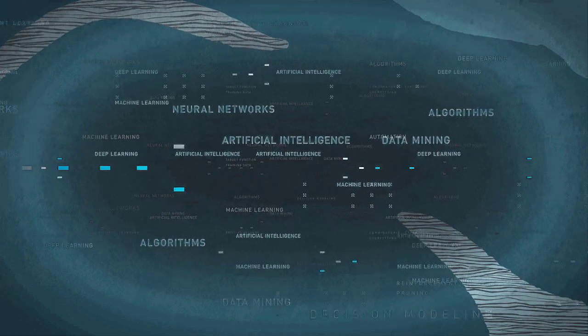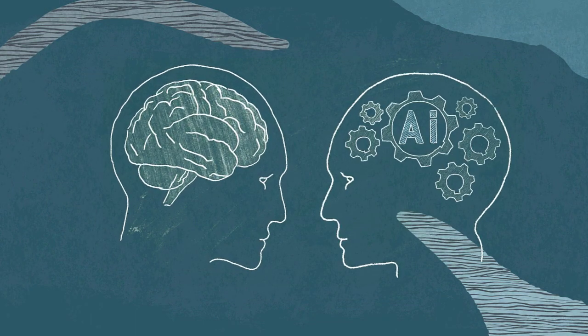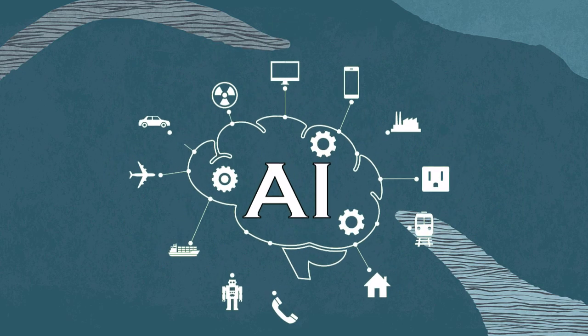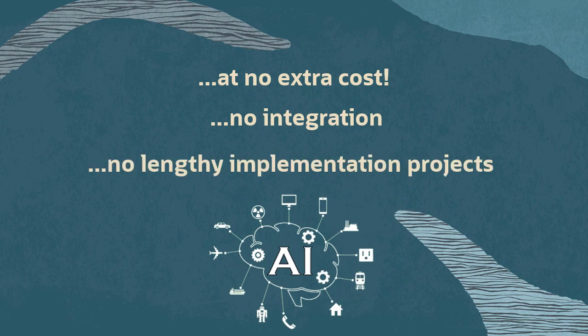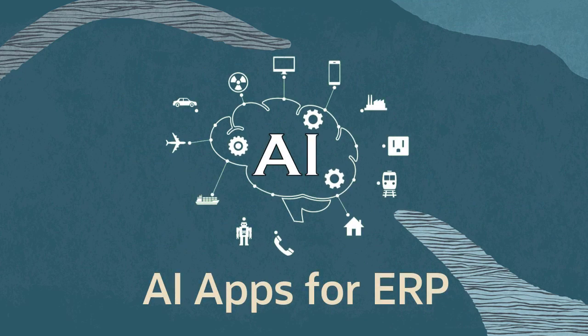AI has unique advantages, including its ability to interpret data in ways not possible through traditional computing techniques. AI can see and do things humans cannot. Oracle embeds AI capabilities directly into its cloud applications at no additional cost, and there's no integration or lengthy implementation projects required. Simply switch on the features and start using them. Let's look at what Oracle AI Apps for ERP can do for you across your core business processes.